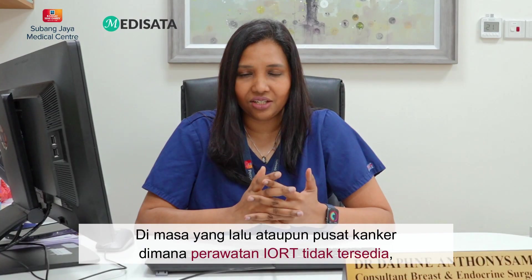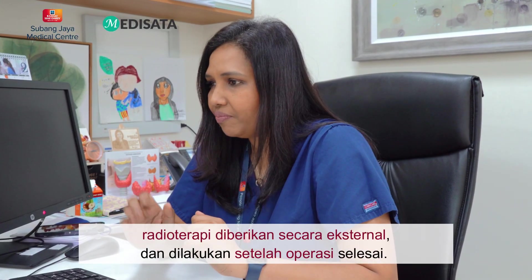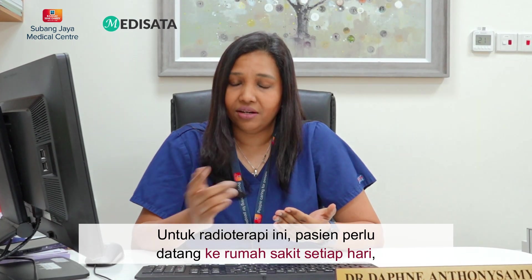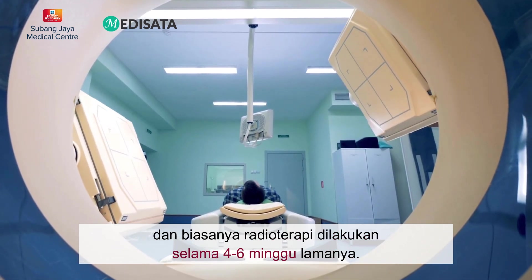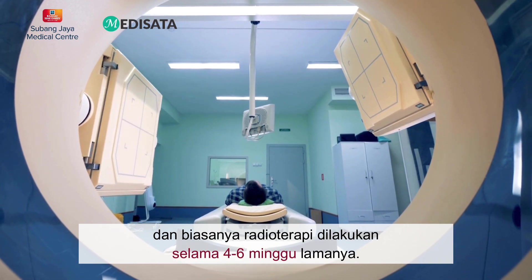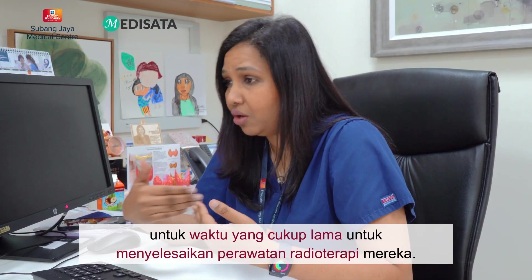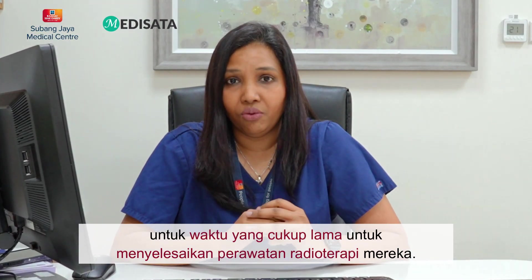In the past, or in centers where IORT is not available, radiotherapy is given externally and it is done after surgery. Patients need to come to the hospital every day, Monday to Friday, for about 5 to 10 minutes per session, which will take approximately 4 to 6 weeks to complete. So you can imagine that each patient has to go back and forth to the hospital for a long period of time just to complete their radiotherapy treatment.